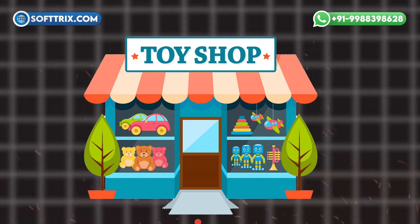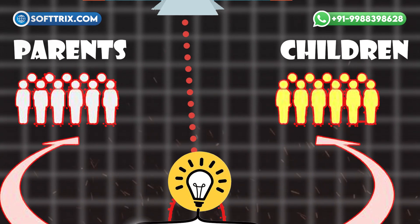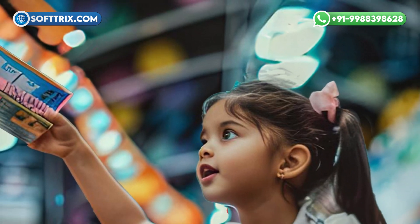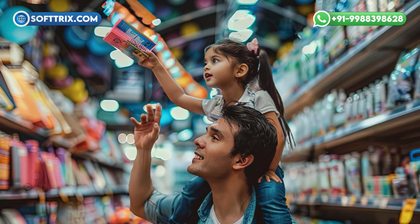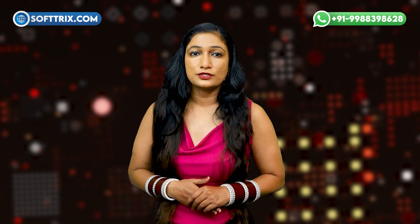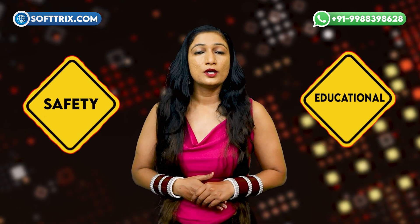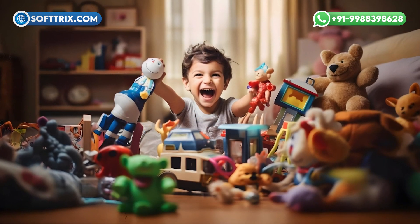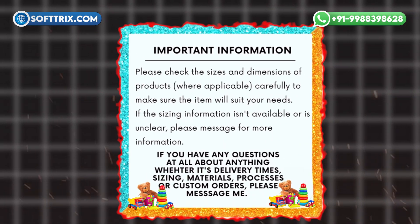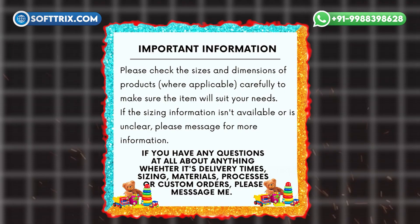Second, target audience engagement. Toy businesses often need to appeal to two distinct groups: parents and children. Parents are the purchasers, but children influence their decisions. Marketing messages must resonate with parents' values, such as safety and educational benefits, while also being fun and appealing to kids. This dual engagement requires careful messaging and creative strategies that address the needs and desires of both demographics.